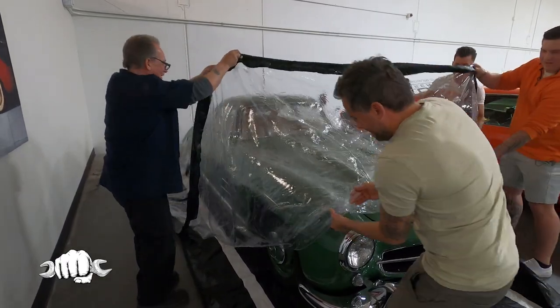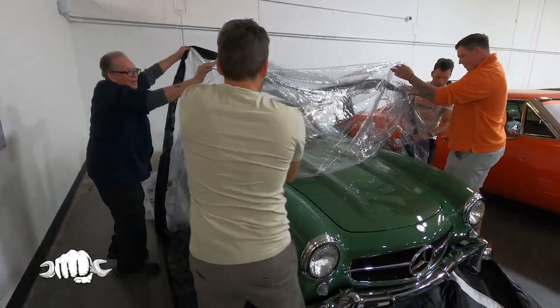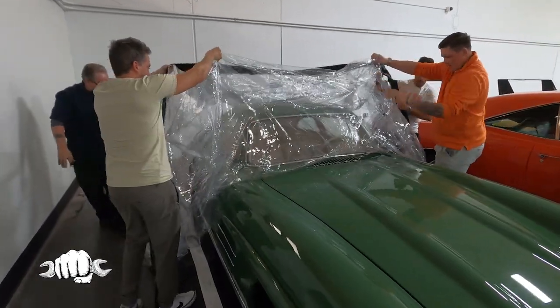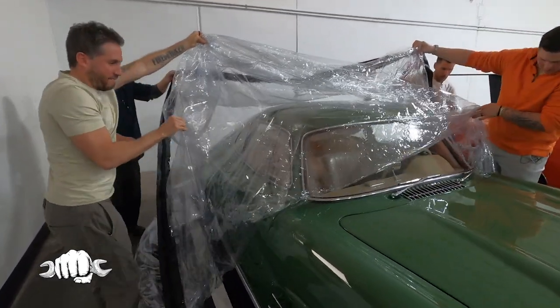Look how sticky it is. Oh my gosh. Let's just keep going back with it until we're actually past the door part.